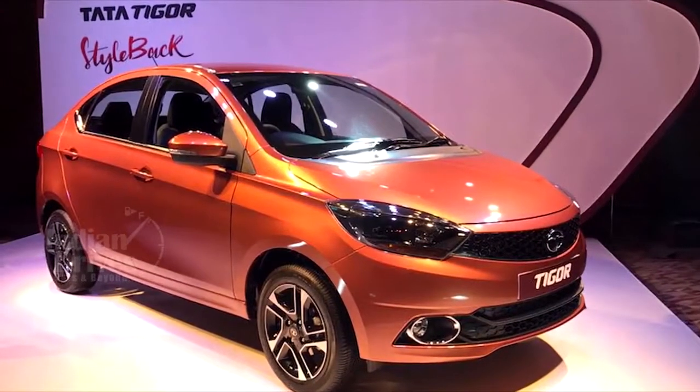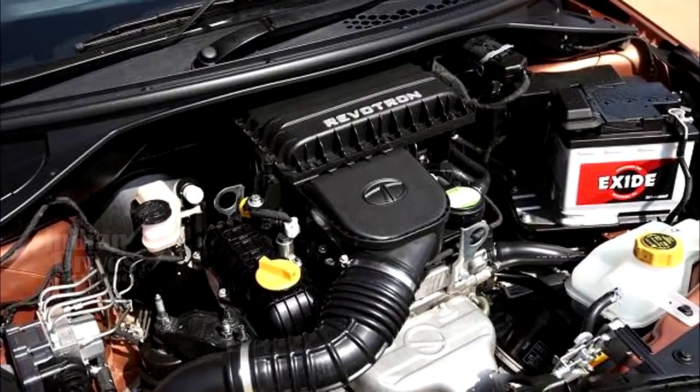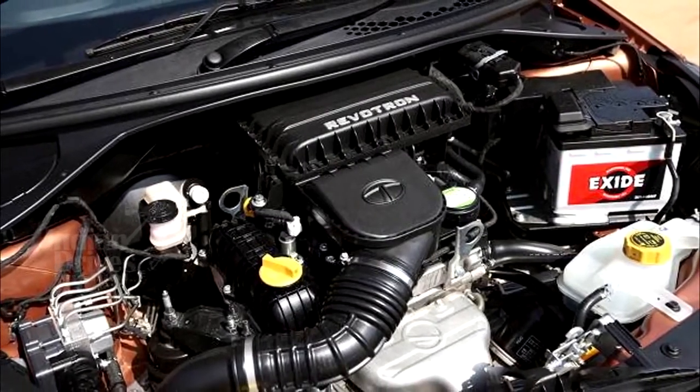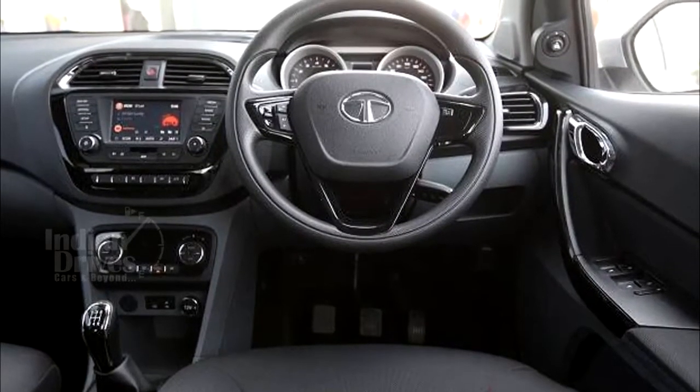The Tata Tigor subcompact sub-4-metre sedan has been launched in India. The new sedan comes with both diesel and petrol engine options and a manual 5-speed gearbox, but there is no automatic option yet.